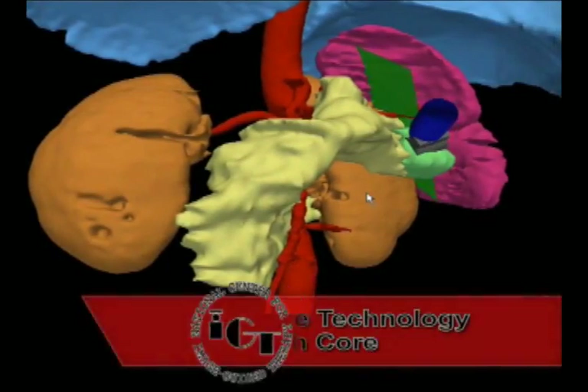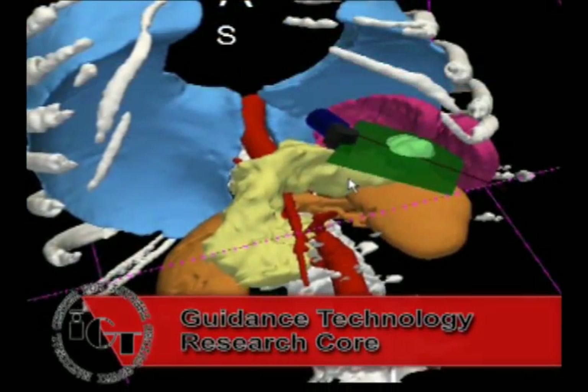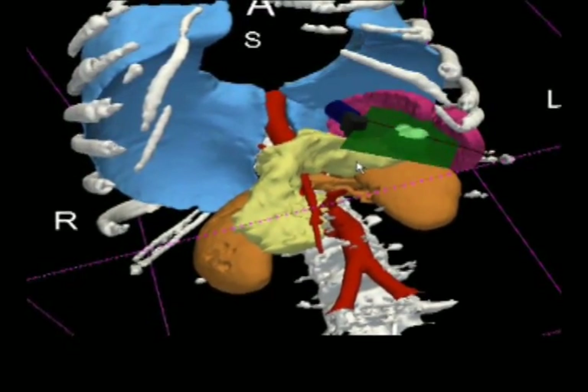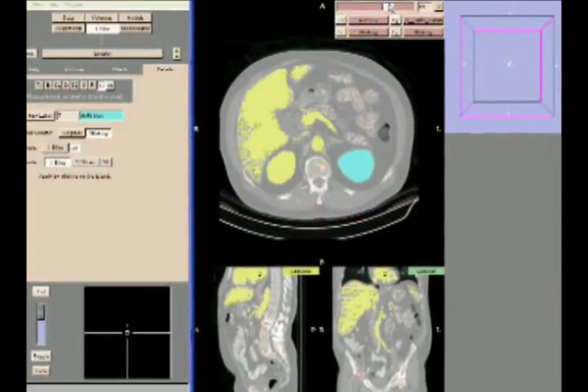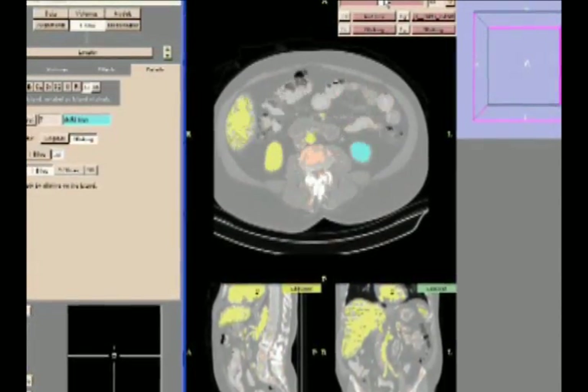In the guidance core, the Slicer platform is used to develop and clinically validate image-registered endoscopic ultrasound to improve accuracy as well as develop new applications. 3D models are created from pre-operative CT images using semi-automatic segmentation techniques.